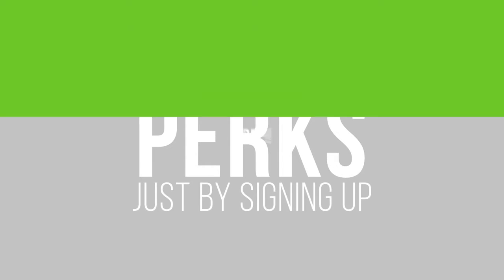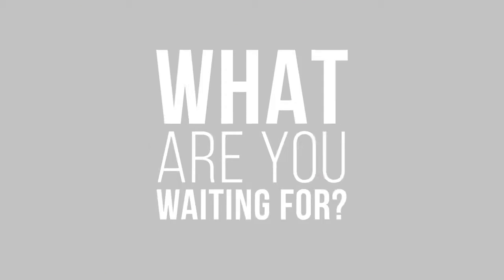Yes! You will enjoy all these perks by just signing up for free. So, what are you waiting for? Sign up today and start your free shopping adventure via ShopBucks.